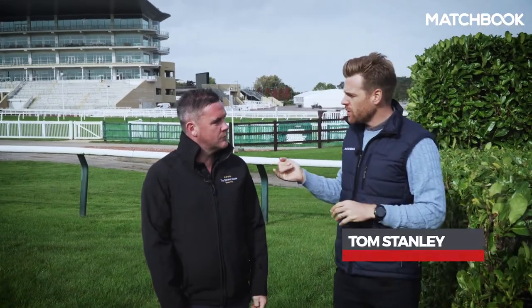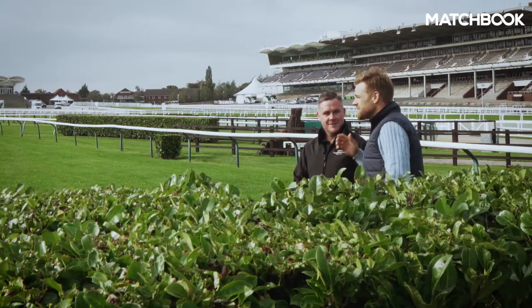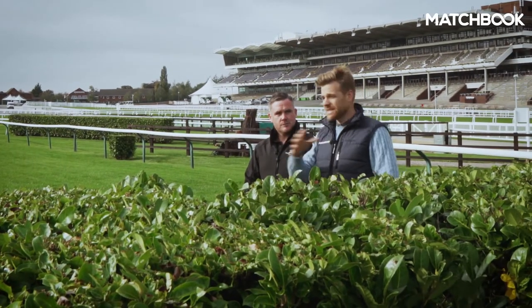Out on the cross-country course now, we've been with the head groundsman at Cheltenham and it looks great. Nick, first of all, how long have you been at Cheltenham personally? I've been at Cheltenham since 2006 and I've been head groundsman for the last three years. Before that, various roles — assistant head, etc.